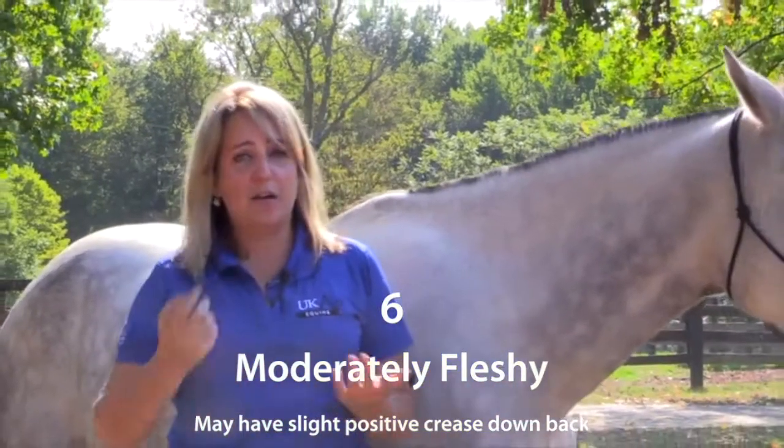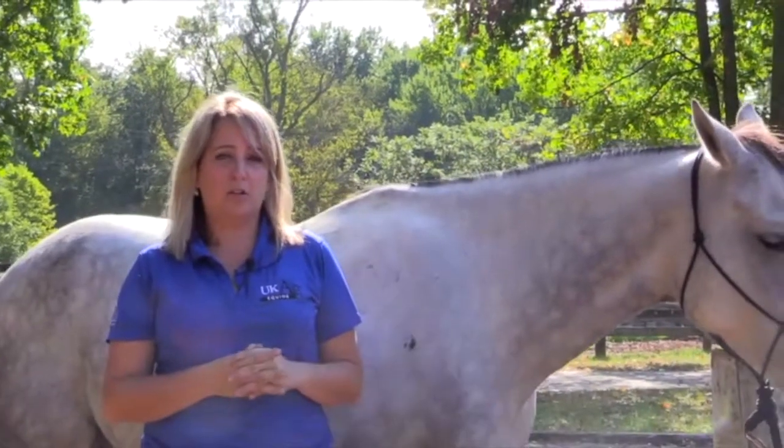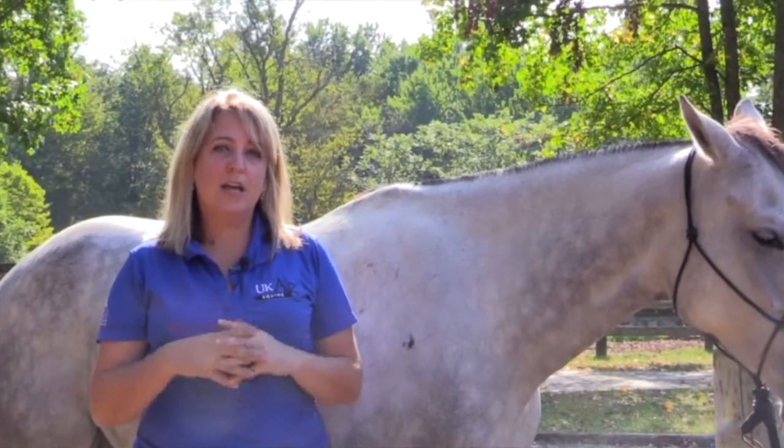These are the areas we assess for body condition scoring using the Henneke scale. This is a very objective way to assess if your horse is in good condition or poor condition. A condition of five or six is perfect for the majority of the performance we are going to require of our horses.